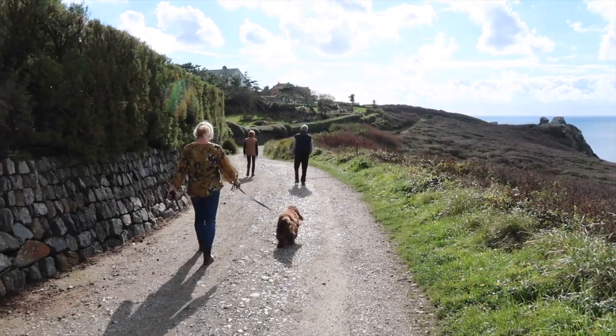Do you feel vindicated about your worries regarding coastal erosion? It's a thing, I'm telling you. You've got to be careful. If coastal erosion doesn't get you in Cornwall, then radon will.